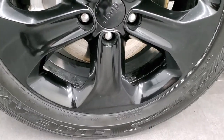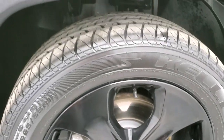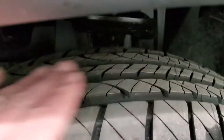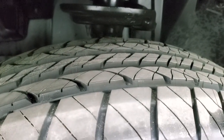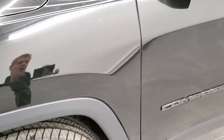It comes with the 18-inch painted alloy gloss black rims. It has brand new Kelly Edge 225/55 R18 tires. We put those on in our safety inspection, so four tires brand new all the way around.